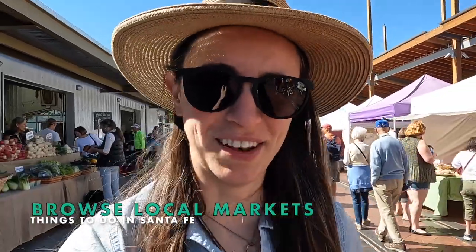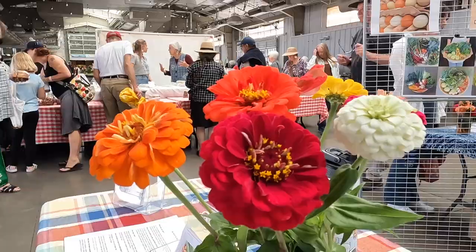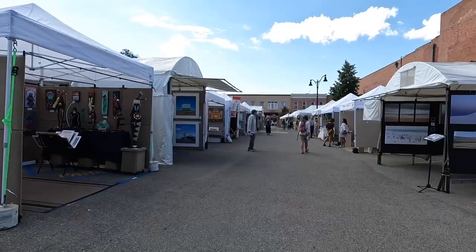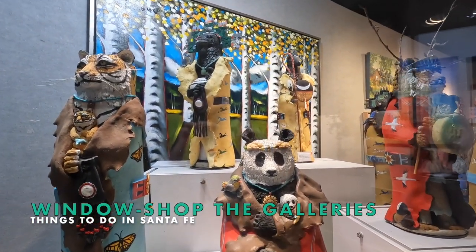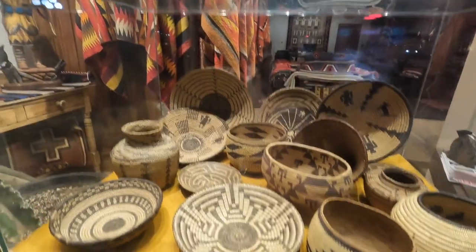The Santa Fe Farmer's Market happens every Saturday all year long — outdoors in the summer and indoors during winter months. At the Farmer's Market you can find fresh flowers, handmade products, and fresh produce and ingredients. There are also arts markets that pop up around town offering handcrafted souvenirs. Santa Fe is home to over 250 art galleries, and over 100 of them are on a single street. Even if you're not looking to invest, it's fun to window shop in galleries around the plaza and along Canyon Road.